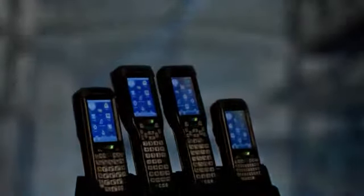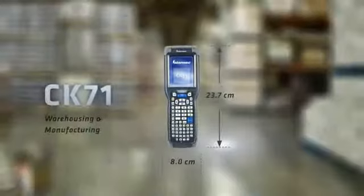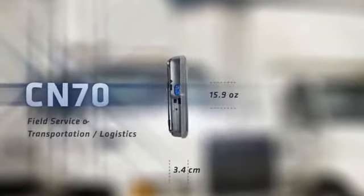Intermec has always been a leader in innovation, but nothing we have ever done is as industry-changing as this. We are proud to introduce the Intermec 70 Series, a family of four next-generation, ultra-rugged mobile computers, purpose-built on the same powerful platform.